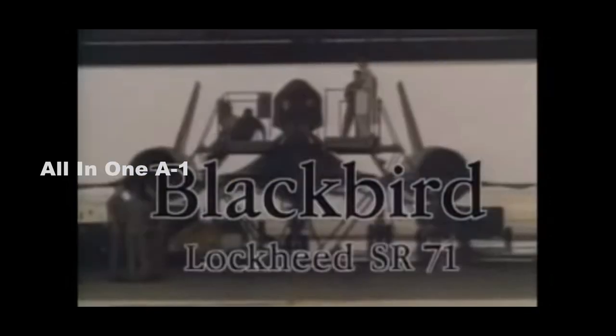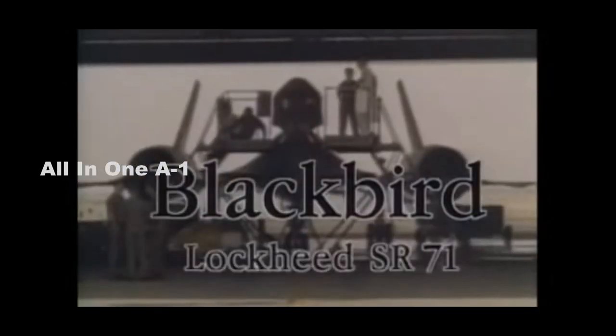The SR-71 Blackbird is one of the greatest aerospace stories of all time and arguably one of mankind's greatest technological achievements, from Lockheed Skunk Works and Hangar Bee Productions.